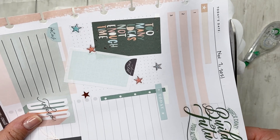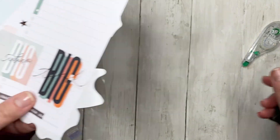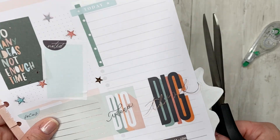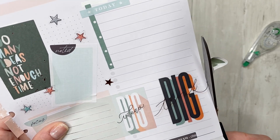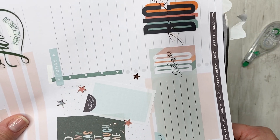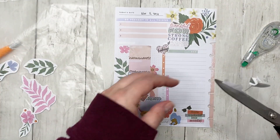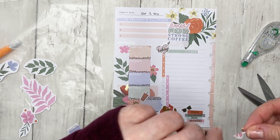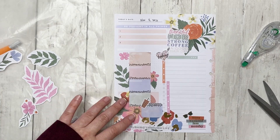I would love to see somebody do a daily spread using florals and colorful leopard together, because if you can rock that combination I want to see how it's done. So if you ever use florals and colorful leopard, whether on Instagram or in a plan-with-me video, please tag me — I want to see how you do it.